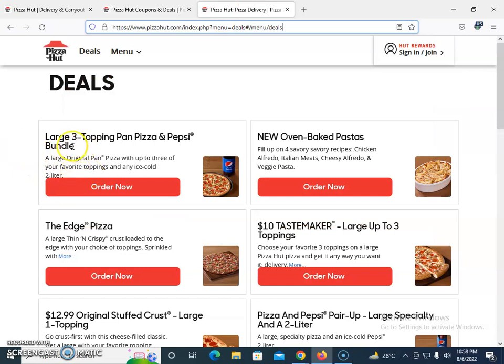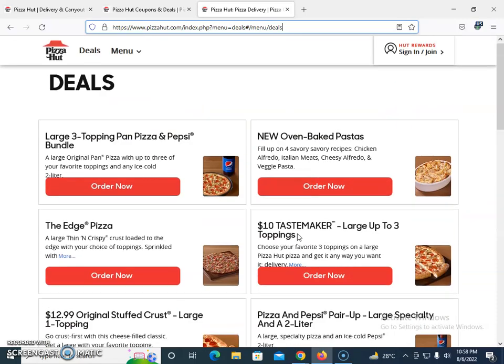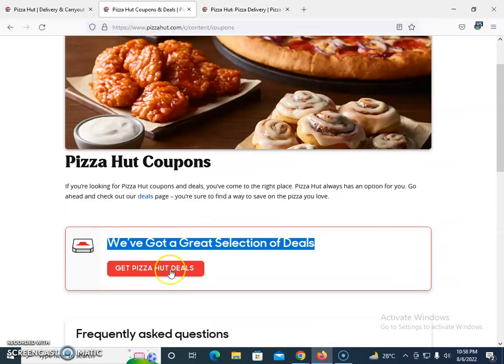They are offering deals like a three-topping pizza with Pepsi, the Tastemaker for ten dollars, and up to three toppings. You will find a bundle of offers here, so I suggest you bookmark the URL and check back as it gets updated over time.